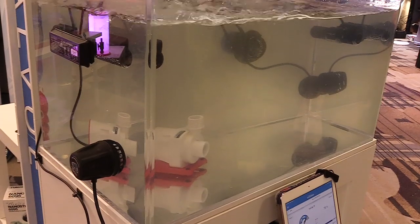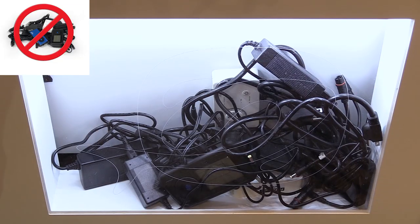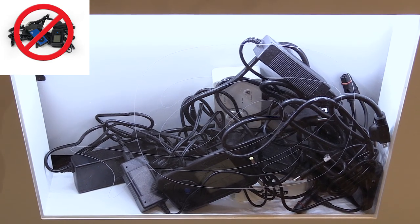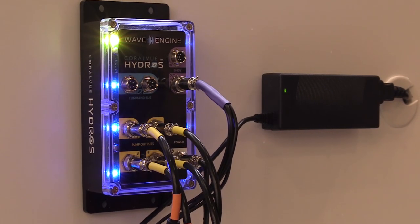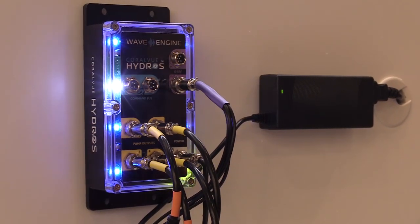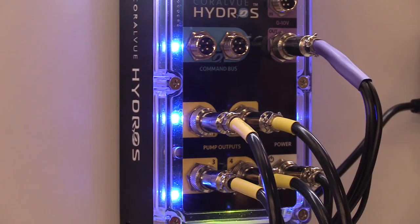You can take Maxpec, Reef Octopus, and Icecap pumps. You can grab their controllers and their power supplies and toss them out. You can connect them directly to the wave engine. The wave engine has four ports, so now you have the wave engine controlling and powering the pumps. You just got rid of four different controllers and four different power supplies — which means your wife is going to be pretty happy.